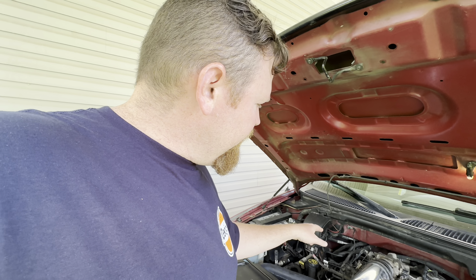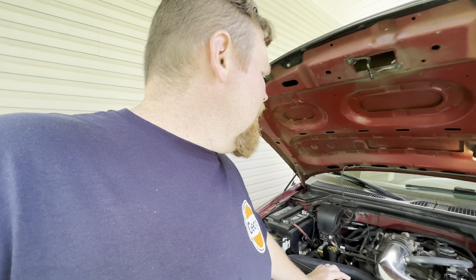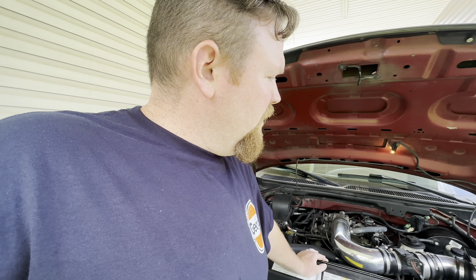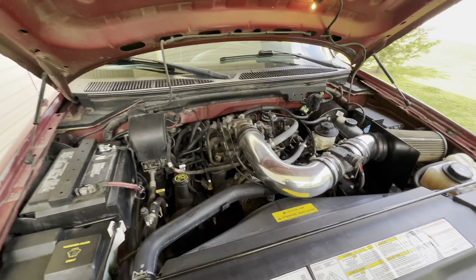I know the heater hoses I didn't change, and I didn't do the heater core. I've done a heater core on one of these trucks before — it's an absolute nightmare. I wait until the last minute to do it. If the heater core ever does go, I'll pull the carpet, put some new fabric in there while I do the heater core, then pull the dash and clean things up. But this thing is doing 100 times better.